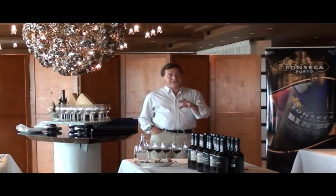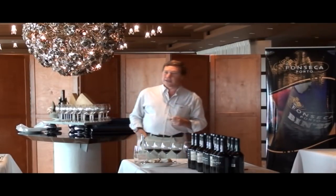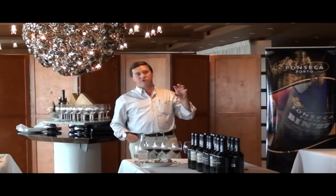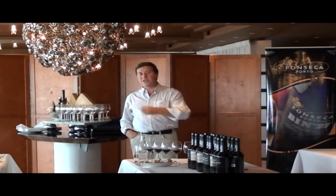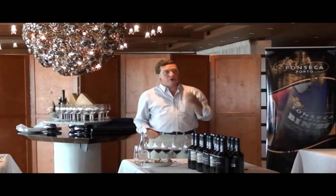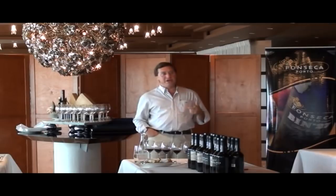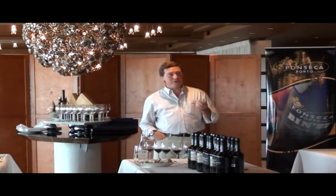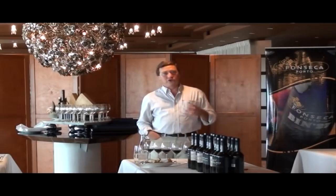Before we get into the tasting, I'd like to go back to the Douro Valley where port is produced. The Douro Valley is this isolated region of what we call mountain viticulture in the northeast of Portugal — very much mountainous terrain. Our vineyards are planted on steep terraces. It is mountain viticulture in a hot climate, and it is normal for us to get up to 40 degrees centigrade. These are very extreme conditions with very low rainfall and very poor soils with very low organic matter.